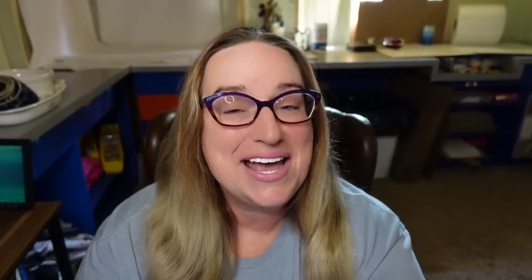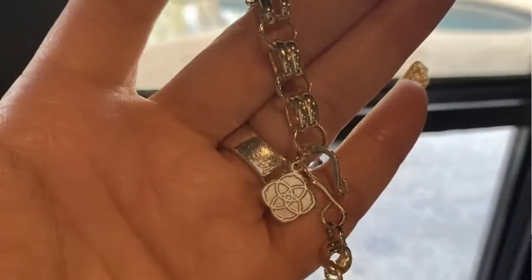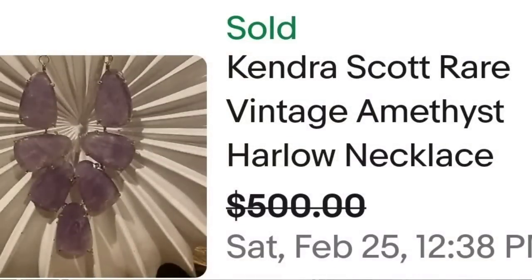Up next is a Kendra Scott absolutely beautiful amethyst necklace. I love finding amethyst and I love selling it, and this piece brought $500. This is a Kendra Scott rare vintage amethyst Harlow necklace — they did accept a best offer on $500. The Kendra Scott symbol is visible, and hanging up in the light it shows beautiful light purples. A great sale at $500.